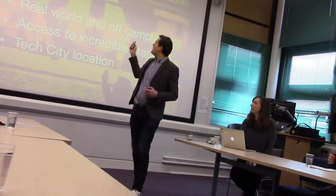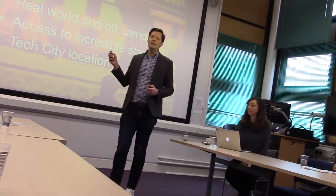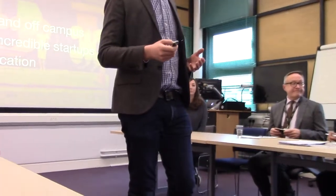So what makes Accelerator different? Before we get there — is everyone familiar with what an accelerator is, what a business incubator is, those terms?